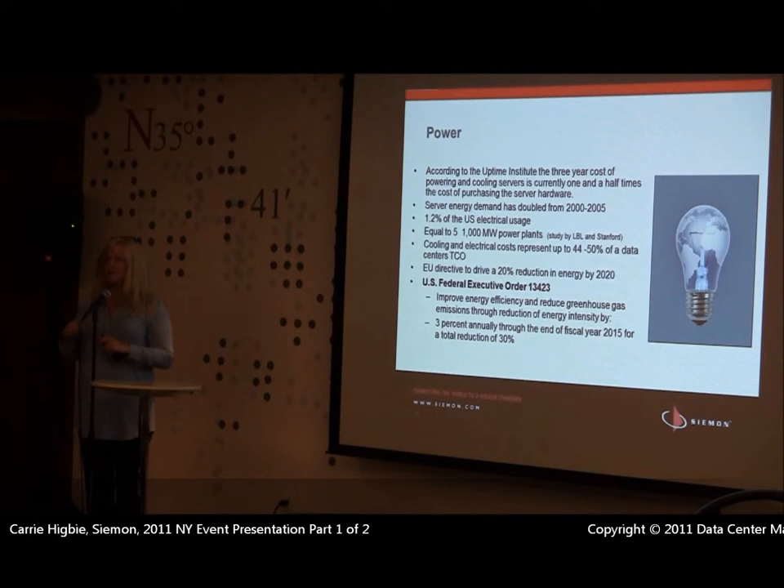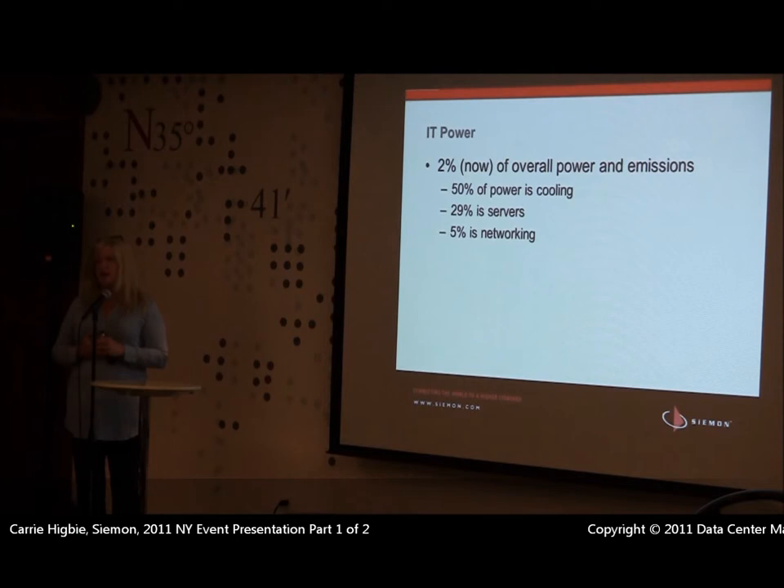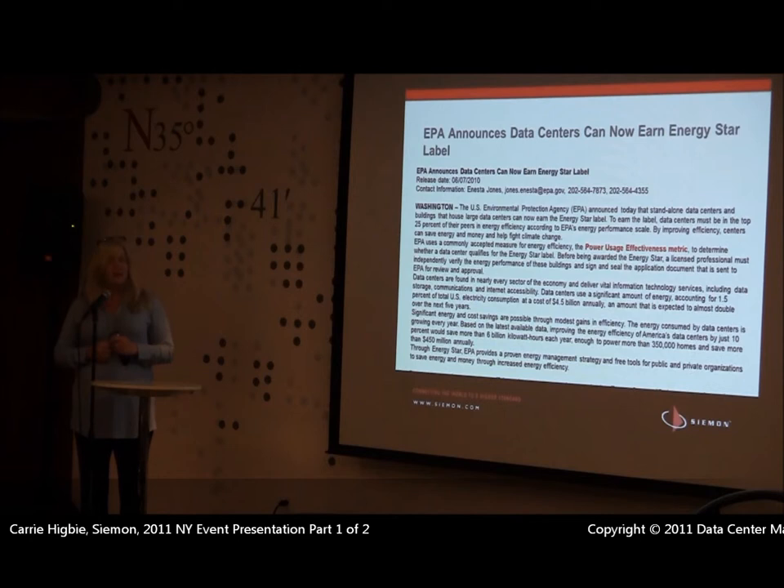If you're a Dell, IBM, or HP, and your number one customer says they're not going to buy your stuff unless you make it more green, it starts becoming a big priority. The advantage to everybody else as an end user is they don't just sell that technology to the government. Now, if we want to chase down that power bill in a data center, 50% of that power bill on average is cooling — free air cooling, outside air technology, air economizers, water economizers. After cooling, the next biggest segment is servers at about 29%, and then about 5% is networking. The rest is lighting and other facility items.